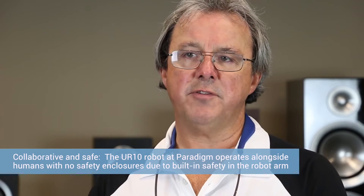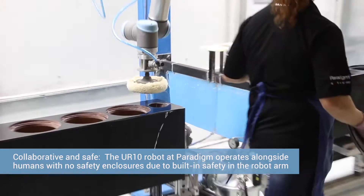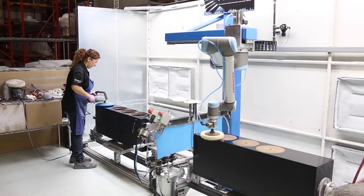The collaborative robot allowed us to have the robot and a human working in the same workspace. They're working in a pendulum type of operation where they can safely interact. It's a very hand-in-hand kind of operation between the two.